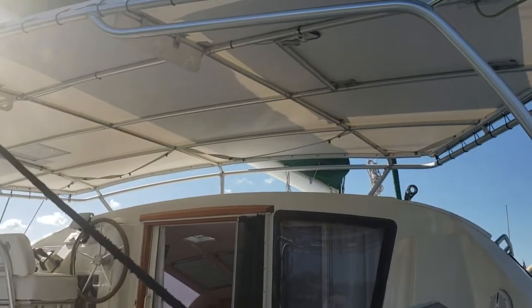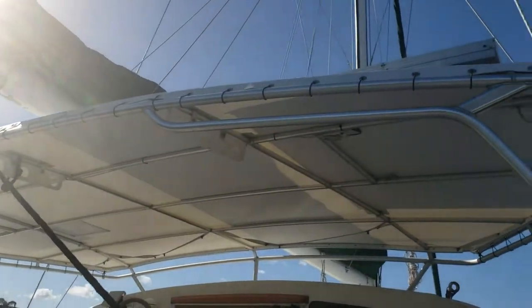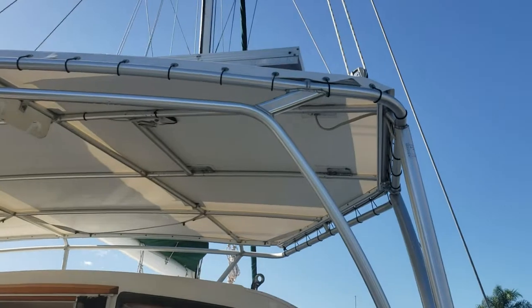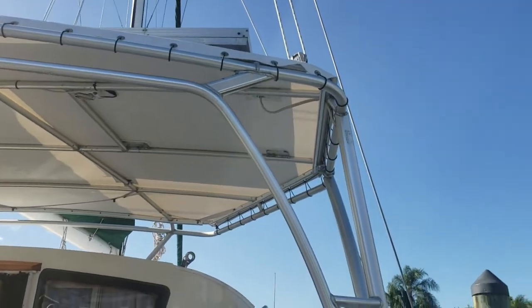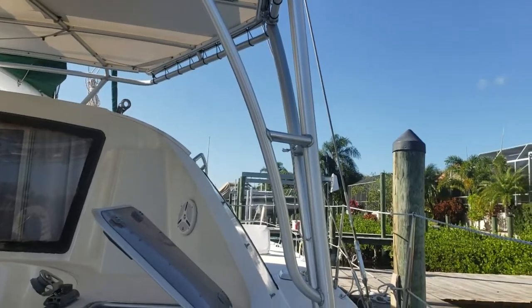This is a view of the Bimini from down below, and it's fitted with courtesy lights, fishing rod holders, and we also did a custom design on the frame. As you can see, it covers the entire cockpit.